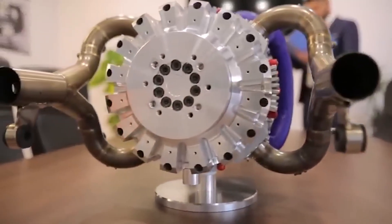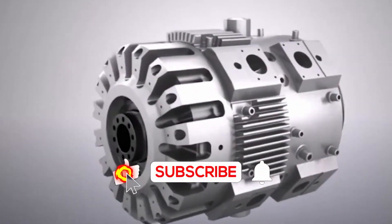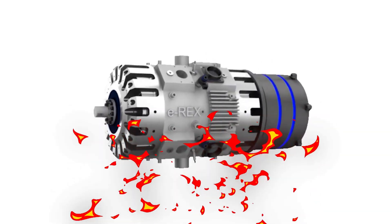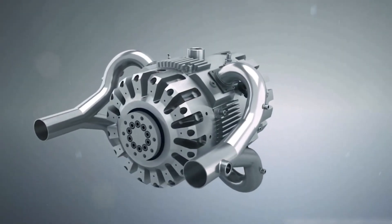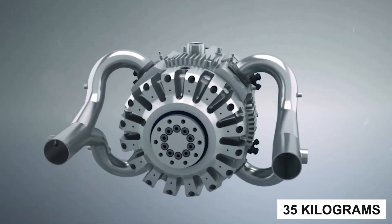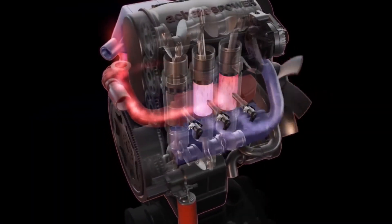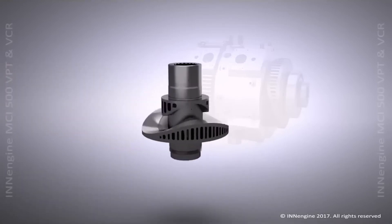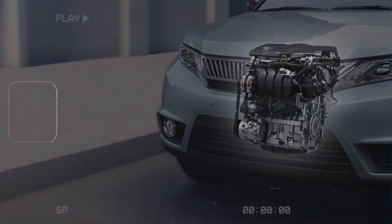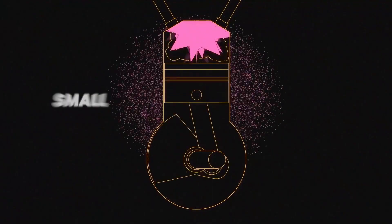What if I told you there's an engine so revolutionary it could rewrite the rules of combustion forever? A Spanish startup just unveiled their all-new one-stroke wonder — smaller, lighter, and more efficient than anything we've seen. But here's the twist: it's not what you think. Some call it genius, others say it's too good to be true. Buckle up, because today we're exposing how this could change the future of cars, planes, and even EVs — or why it might be the biggest engine controversy yet.